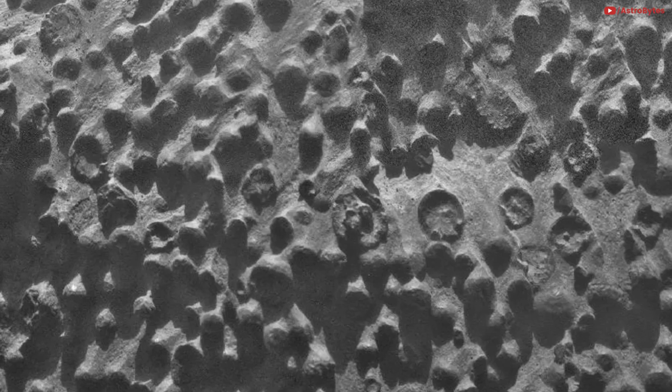A collection of spheres. Opportunity got a good look at this unusual formation in 2012 at an outcrop named Kirkwood. The space agency calls them puzzling. You can see the work of erosion on some of the tiny spheres.